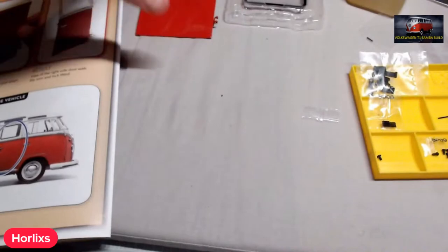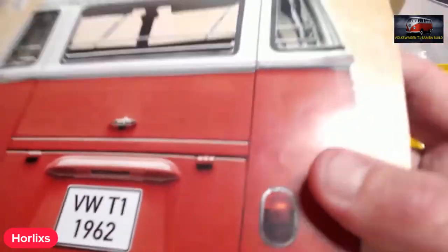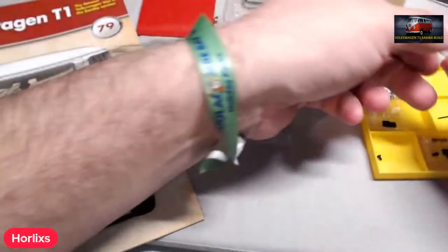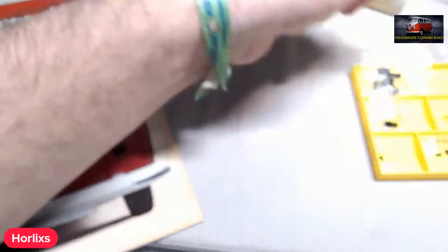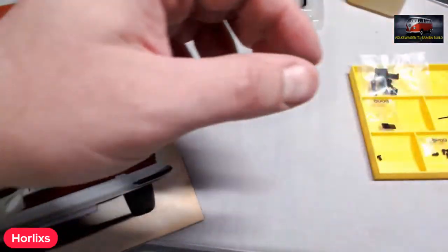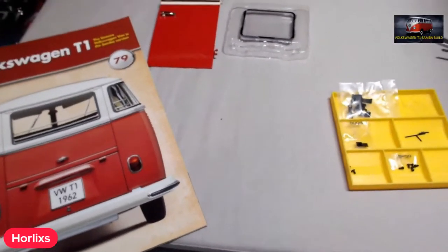That is issue 79 complete. We've done the door lock. All the stuff that's left over — I nearly lost a pin — we'll be using in the next issue. So let's move on then to issue 80.